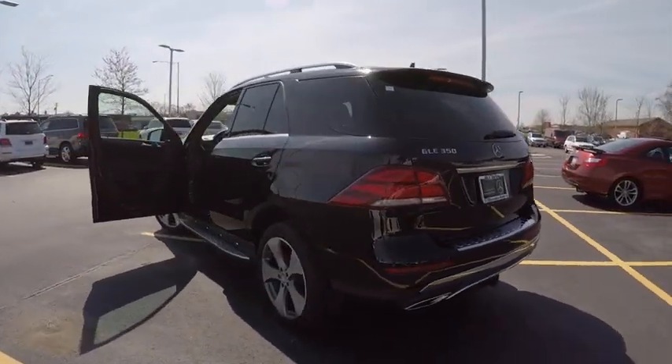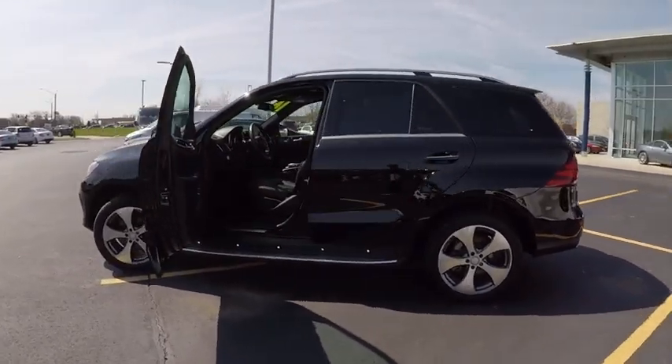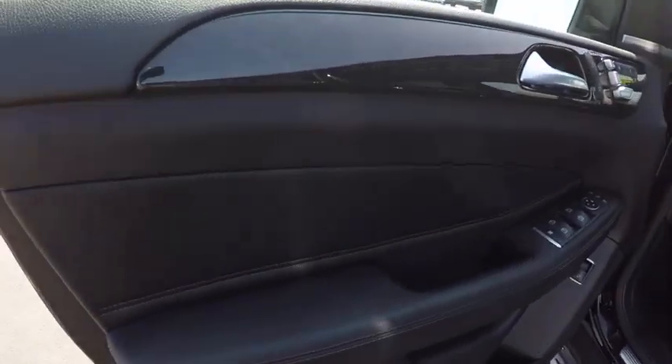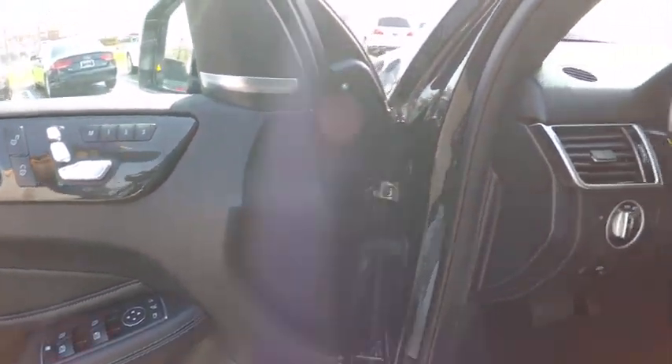This vehicle has less than 20,000 miles. Here are some of this vehicle's great options: stability control, power steering, cruise control, child safety locks, trip computer, clock, power door locks, power brakes, cargo area light, and tachometer.